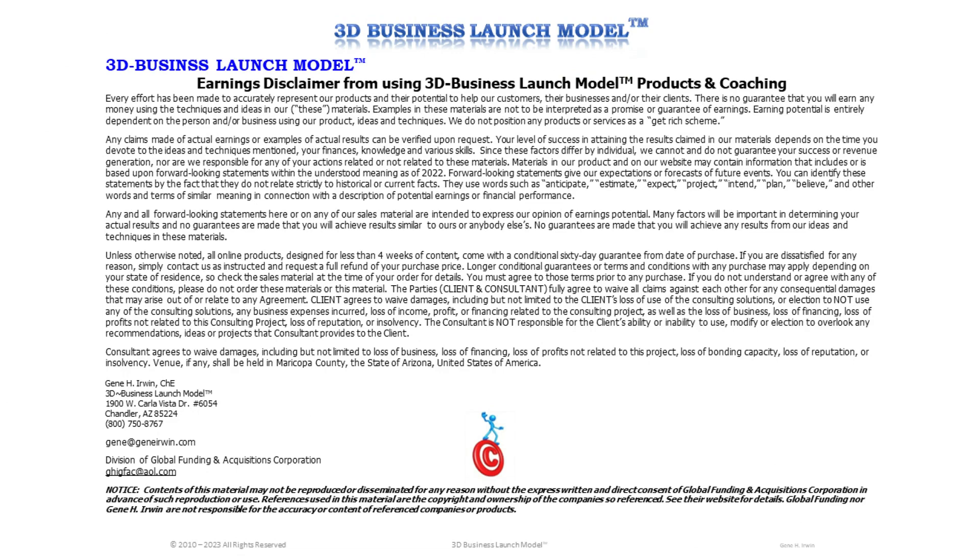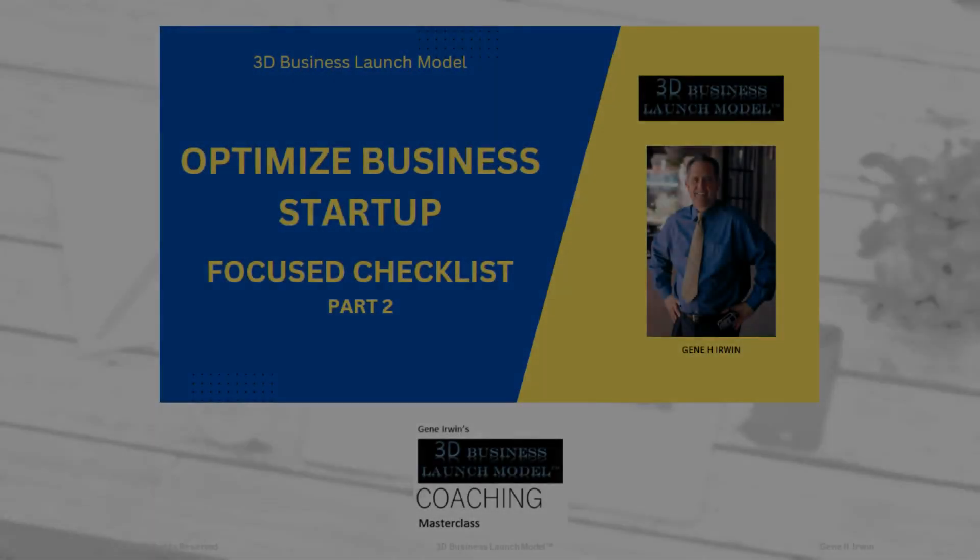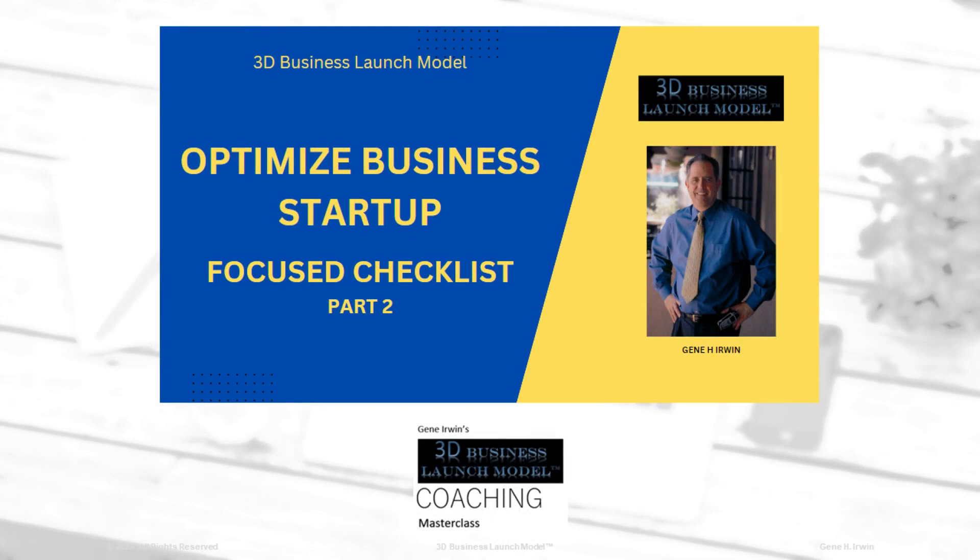Thanks for listening and thanks for watching. This is Gene Irwin, founder of the 3D Business Launch Model, helping you understand how to optimize your business startup with the Focus Checklist Part 2. You have a great day.